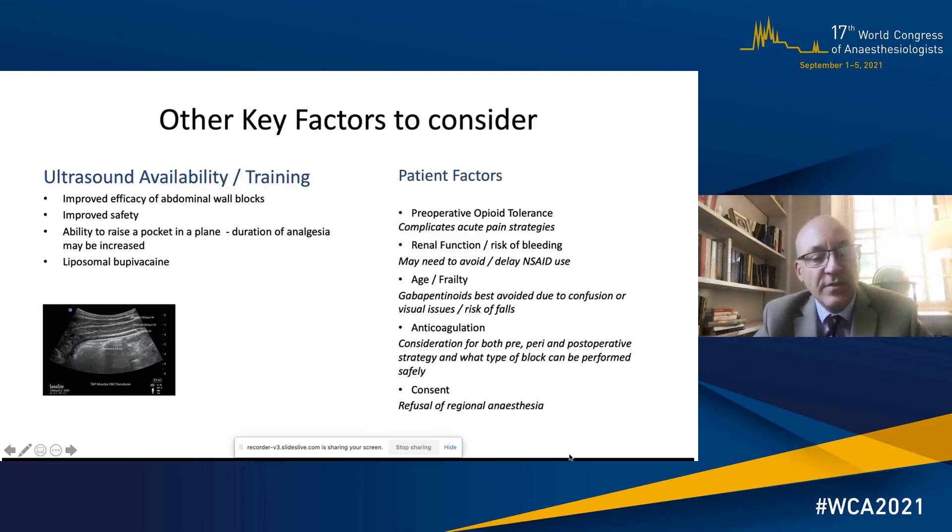Other key factors to consider are the availability and training in ultrasound, because we know that this improves efficacy and safety of abdominal wall blocks — it can also allow you to raise a pocket which increases the duration of analgesia — and there are other options like liposomal bupivacaine. Patient factors also matter: pre-operative opioid tolerance complicates acute pain strategies; renal dysfunction or bleeding risk may require avoiding non-steroidals; frail patients may not tolerate gabapentinoids due to fall risk; anticoagulation is an issue for needle placement and catheter-based techniques; and patient refusal of regional anaesthesia, though rare, is important.